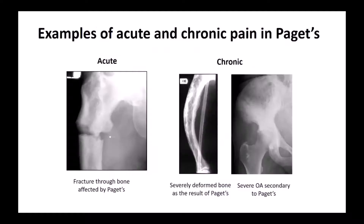Here are some examples of causes of acute and chronic pain in Paget's. On the left is the cause of acute pain — that's a fracture through a bone affected by Paget's disease. This was a patient of mine when I was working in Aberdeen who suddenly, walking out of a shop, heard a crack in her hip and developed sudden pain due to a fracture. Chronic pain can be due to deformed bones or osteoarthritis secondary to Paget's disease — here a hip joint affected by osteoarthritis where the rest of the pelvis is affected by Paget's disease, which is quite a common complication.